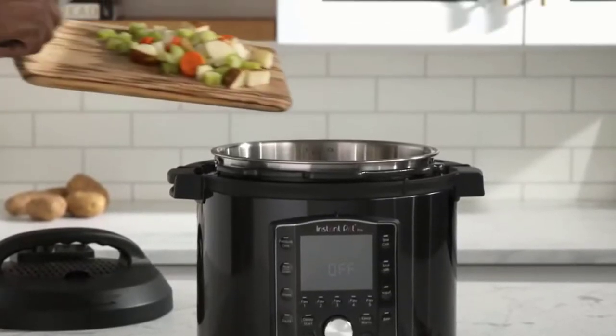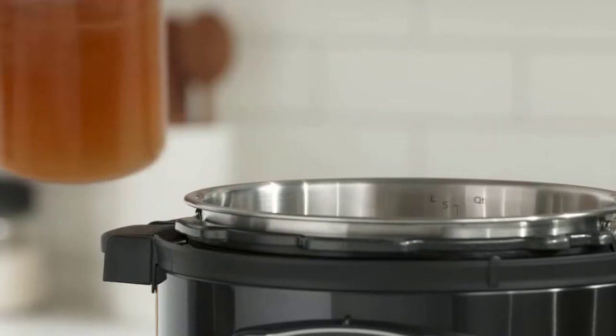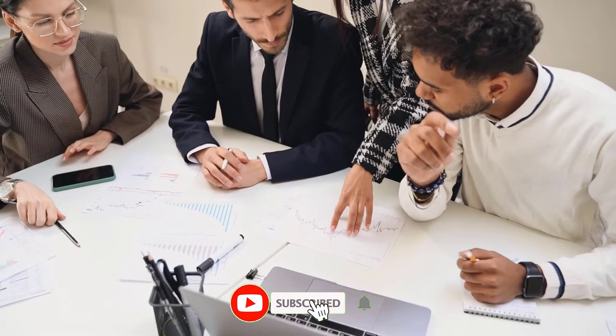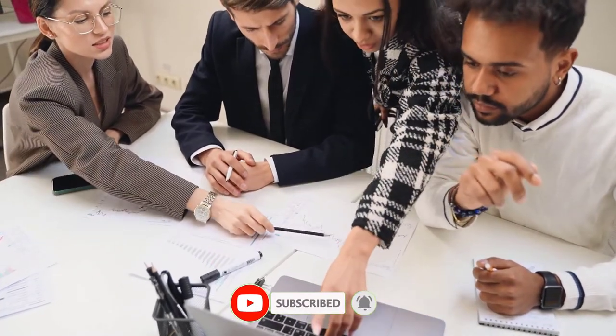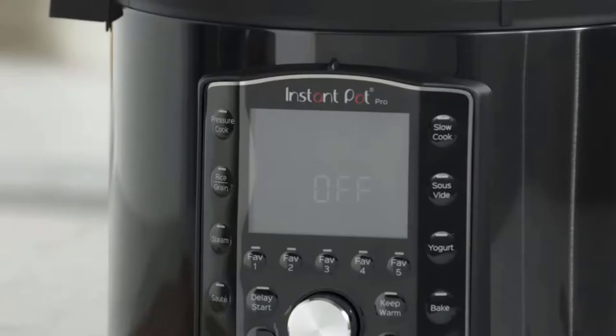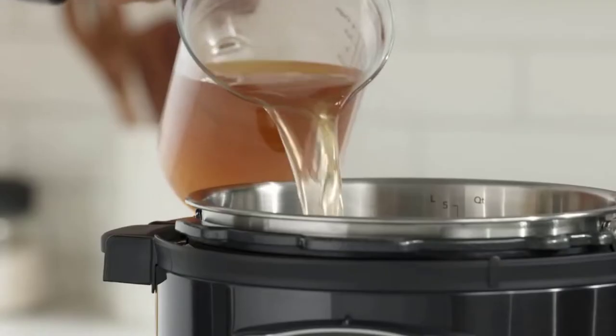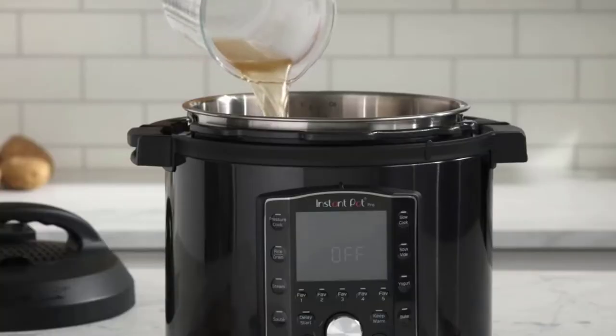Hey guys, are you looking for the best commercial crockpot? The best commercial crockpot is the one that fits your needs the most. There are many different sizes and styles of crockpots on the market, so it is important to choose the one that will work best for you. If you are looking for a crockpot to use in a commercial setting, then you will want to choose one that is large enough to accommodate your needs. So let's get started and enjoy this video.